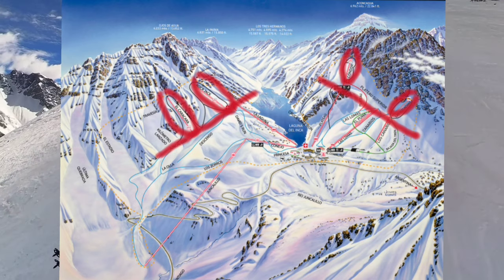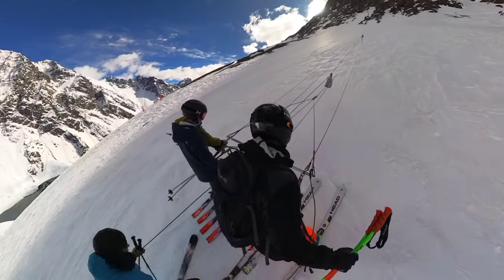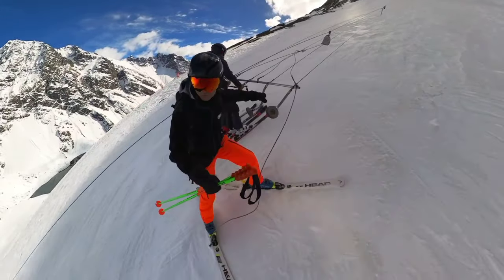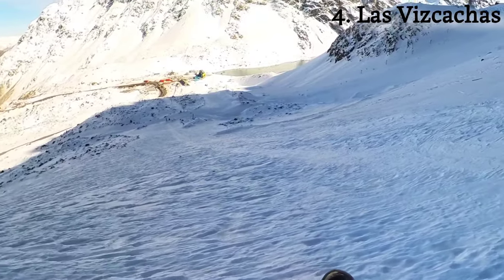All four Vaivén lifts give you a little extra vertical at the top of another lift. If you're a snowboarder it may be a challenge — I know a lot of snowboarders who prefer to avoid T-bars and pommel lifts, and this one is beyond that. Now for a black slope off the Vizcachas Vaivén — it's actually the worst snow at Portillo right now.